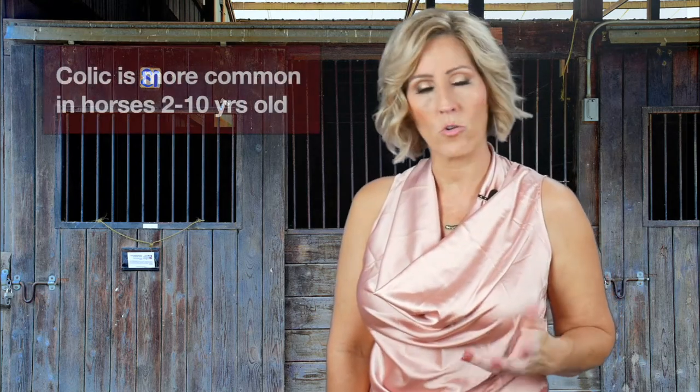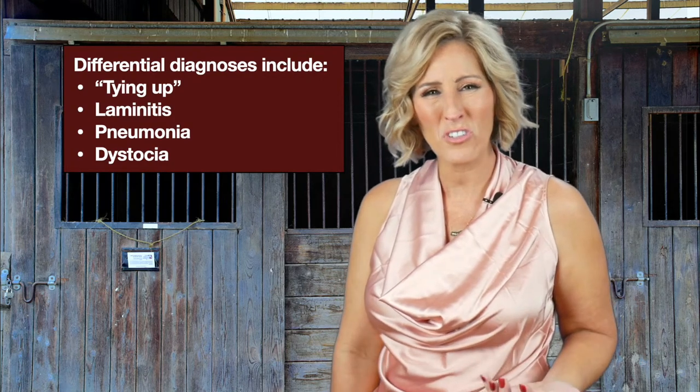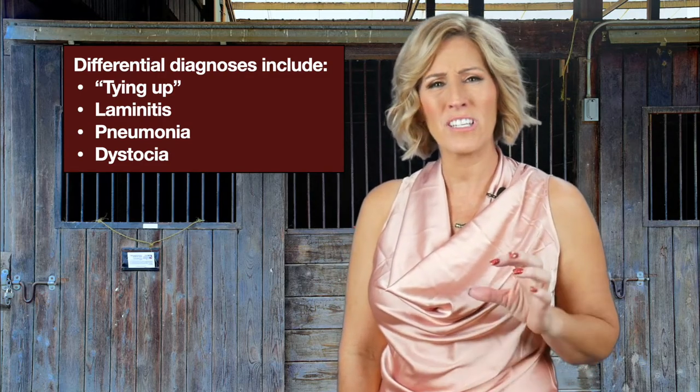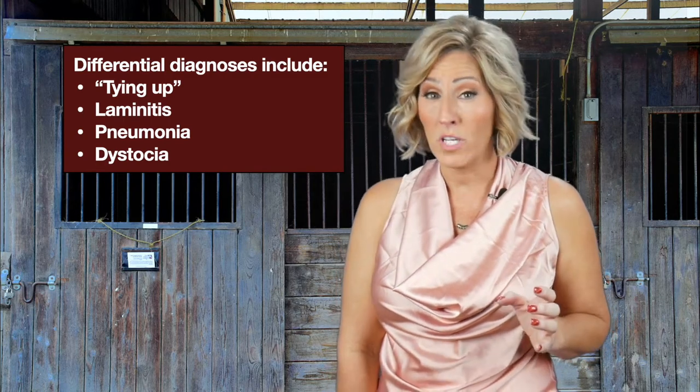Colic is more common in horses two to ten years old — not the very old ones and not the very young ones. Differentials — other things that could cause your horse to appear to have abdominal discomfort — include tying up, which is a muscular disorder that can happen if you run a horse hard and then stall them; laminitis, which is significant pain from changes in the hooves; pneumonia; or dystocia, a fancy word for trouble giving birth. Any of these can cause pawing, anxiety, and flank watching.